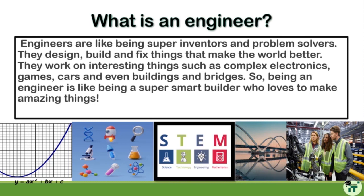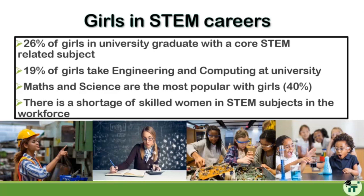There is a huge shortage of women in STEM subjects in industry. Only 26% of girls in university graduate with a core STEM-related subject, which is very low. Just 19% of girls take engineering or computing at university, meaning 81% of graduates in those fields are boys. Maths and science are the most popular STEM subjects with girls at 40%, but that's still below half.